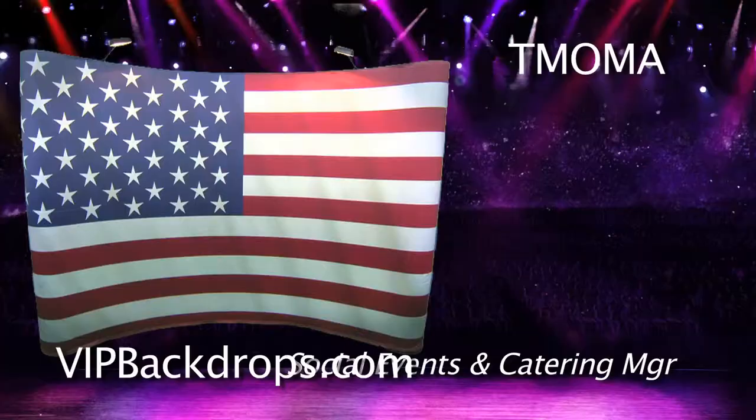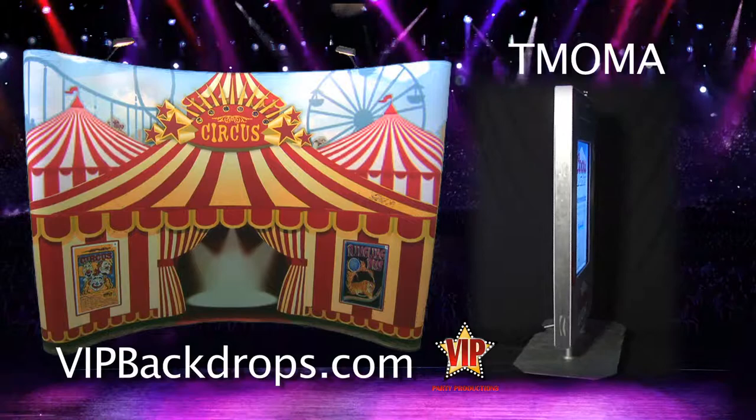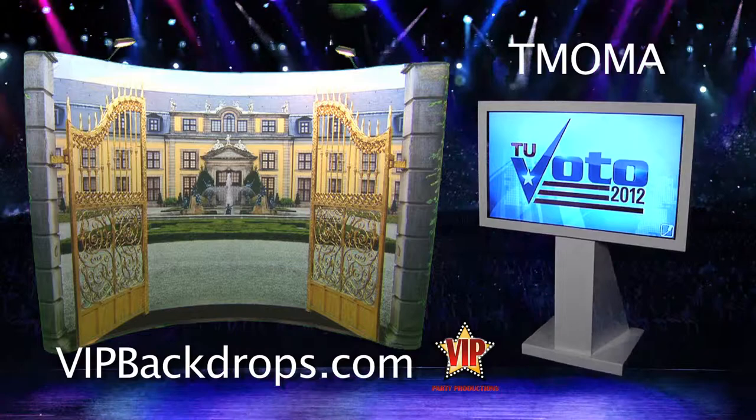I use VIP Backdrops for many of my events, and my members love them — they're absolutely amazing. Let the quality professionals at VIP Backdrops and T-MOMA Totems capture those special images of your event, creating memories to last a lifetime.